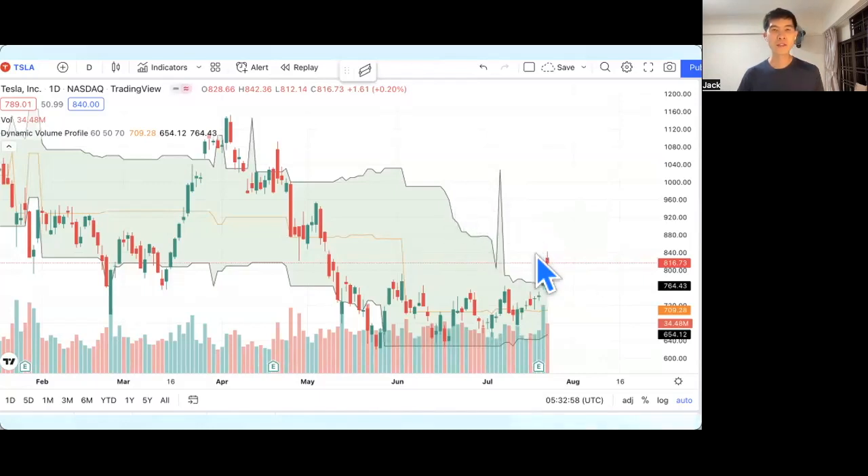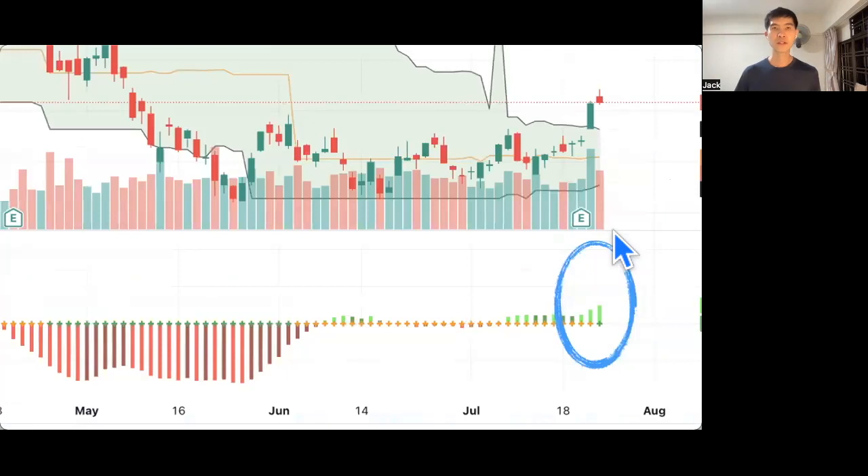With the Dynamic Volume Profile, when the stock chart is above the upper line of this black line, it means there are chances that it will continue to go upwards — it's an uptrend signal.